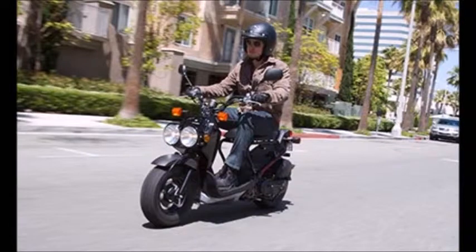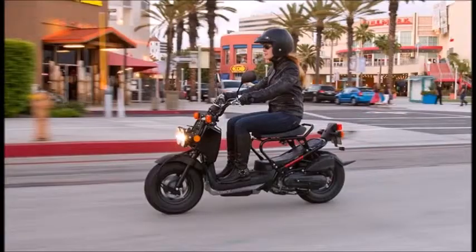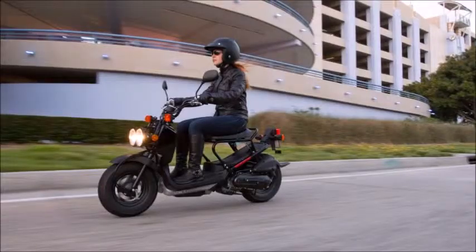Dimensions. Wheelbase: 49.8 inches. Seat height: 28.9 inches. Curb weight: 194 pounds, includes all standard equipment, required fluids, and a full tank of fuel ready to ride. Fuel capacity: 1.3 gallons. Miles per gallon: 114 mpg.